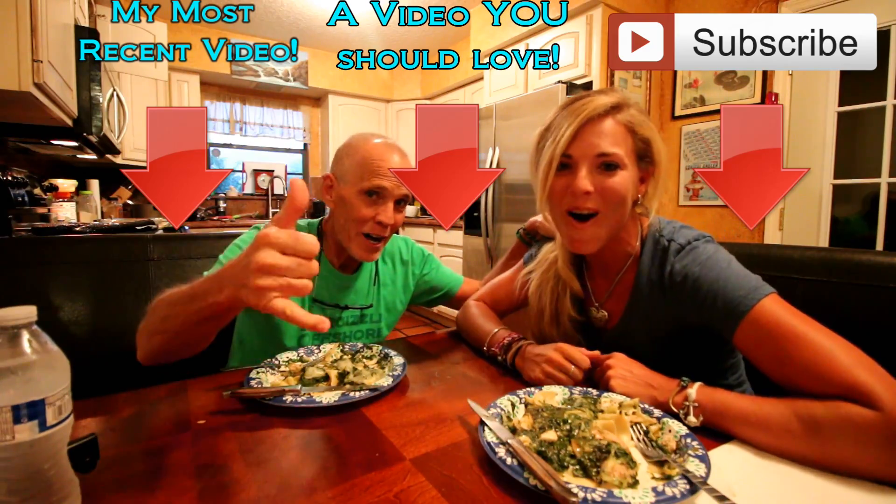Thank you so much for watching this video — we really appreciate you. Make sure you give it a like and subscribe to the channel if you haven't already. New videos every single week. Until our next adventure — follow your dreams and keep on catching.